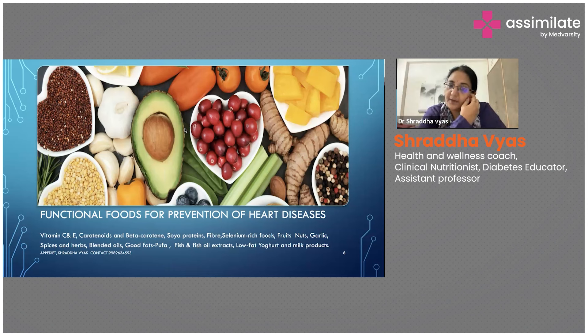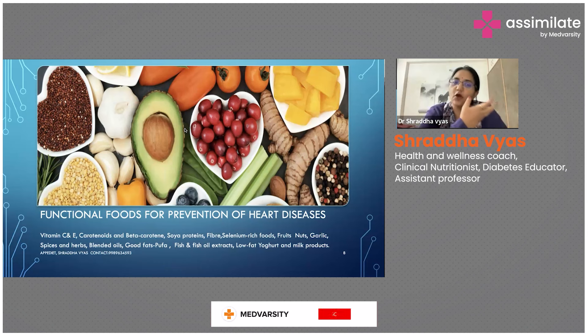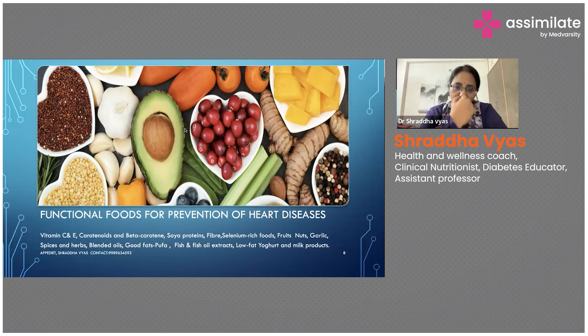Because cardiac patients are taking more bland foods, they should not be under-eating. To enhance the taste of these foods, they have taken soya protein and made butter out of it, which is good in taste and will enhance the foods being taken by heart patients. Similarly, avocado also has a very good amount of healthy fat that can be consumed.